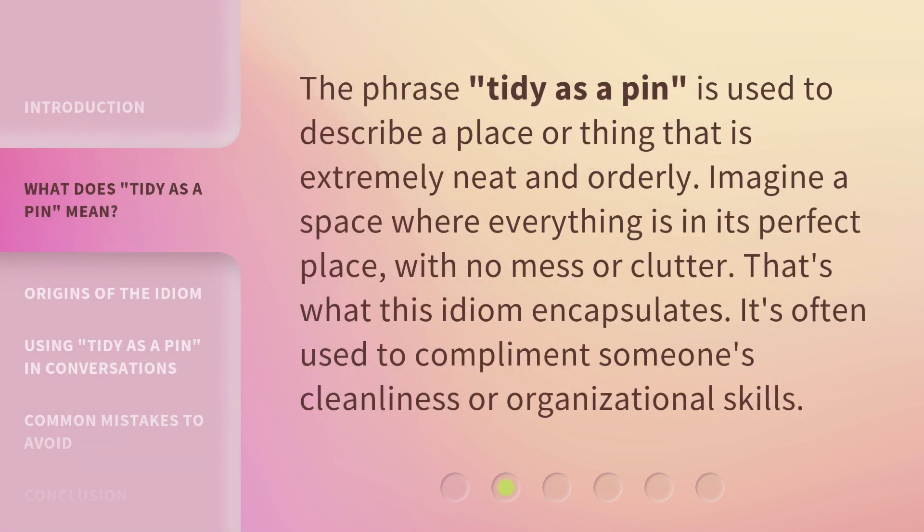The phrase Tidy as a Pen is used to describe a place or thing that is extremely neat and orderly. Imagine a space where everything is in its perfect place, with no mess or clutter. That's what this idiom encapsulates. It's often used to compliment someone's cleanliness or organizational skills.